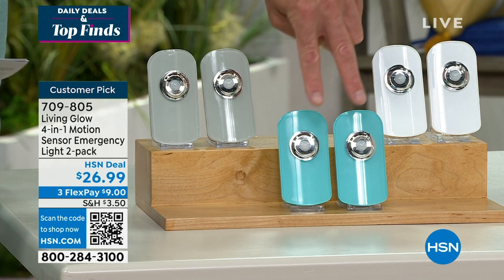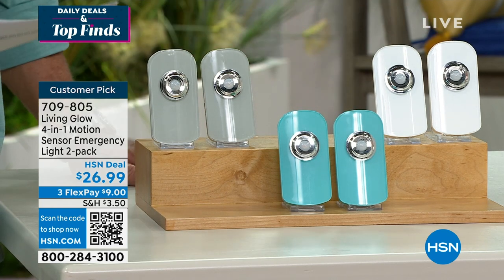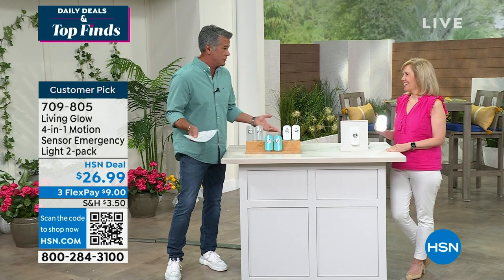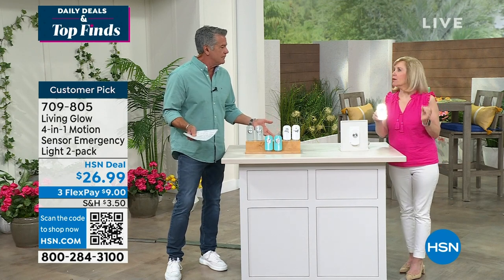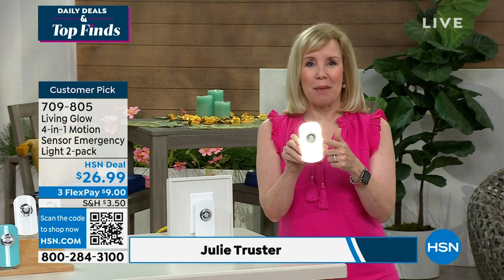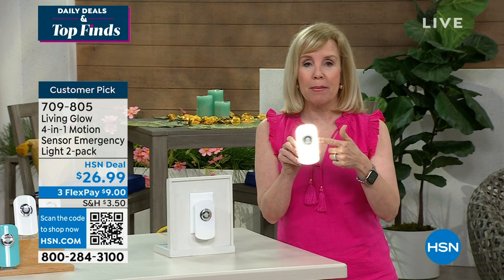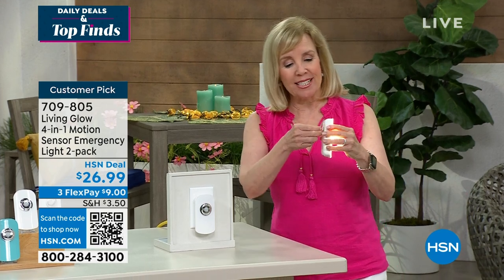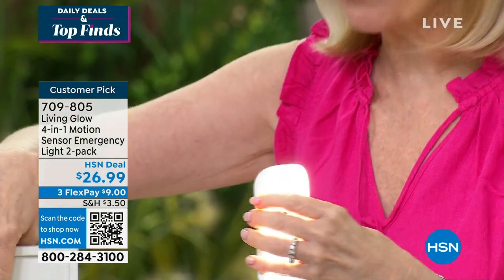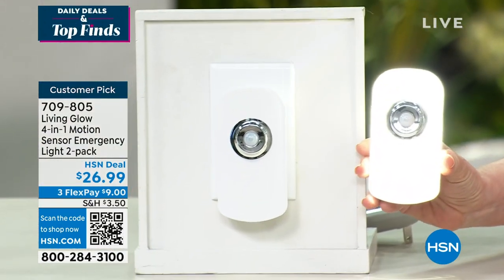Julie Truster is here — she's been with us for years. Living Glow took a product that was already out there and made it better and brighter. It's the only one with that battery backup, so when you lose power, these automatically come on. You never have to buy batteries — just plug it into the wall and it always charges. We're going to dim the lights because you'll use it every single night as a regular night light. They automatically come on in low mode at dusk.